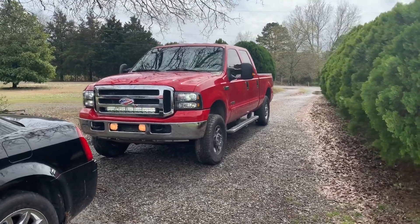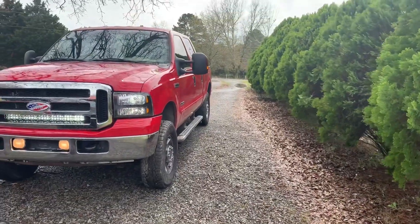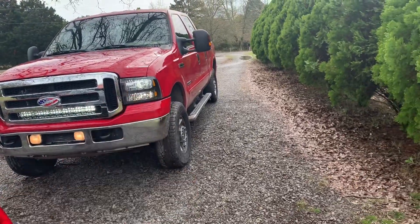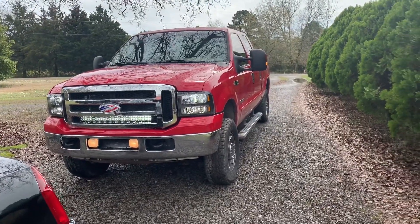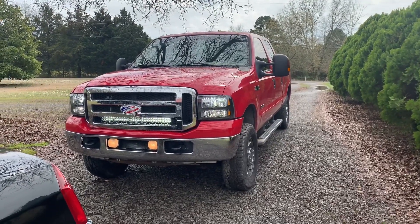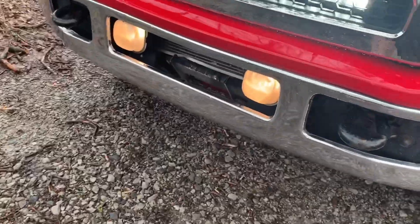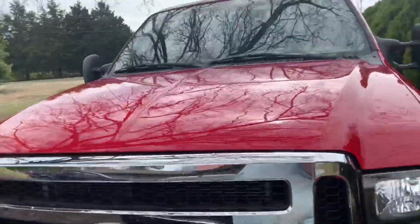Good morning guys, welcome back to the channel. In today's video we're going on the six liter again. So I'm sure y'all have already seen we got the truck leveled, installed the light bar, and then we've had the headlights done. But there's one thing on this truck that sticks out like a sore thumb - I'm sure you can see it - it is the fog lights. They're pretty hazy and the incandescent bulbs in there are just not going to cut it.